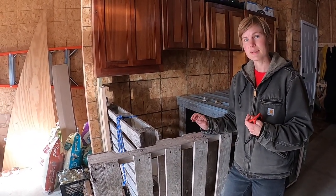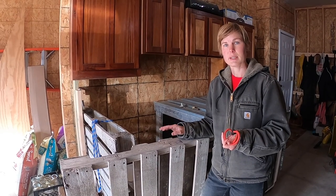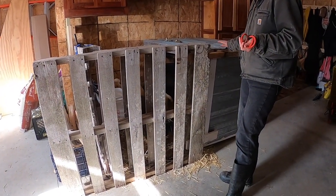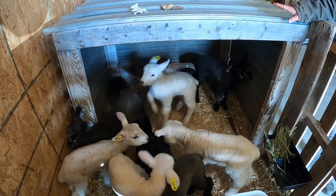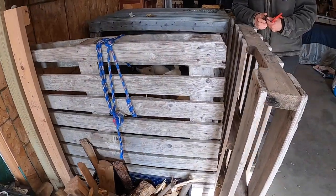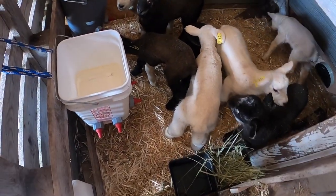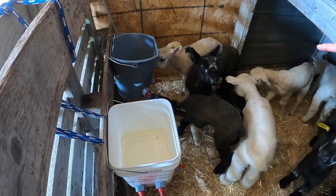A little bit about our pen setup: this is our fourth year raising bottle lambs and our third year getting lambs young enough where they needed an indoor pen setup. The basic structure is what we call a sheep shed — just made with scrap wood and some steel. It's really basic, with some wire on the inside and very easy to move around. We also use a few pallets, which are really easy to find around town. We feel like this size works really well for seven lambs.